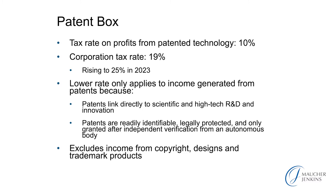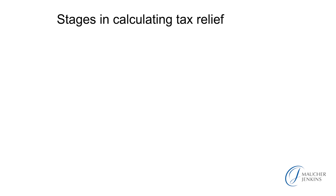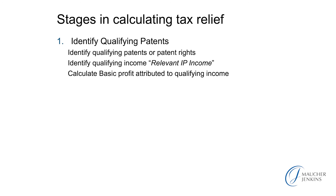So we're not talking about copyright, designs, and trademark products — these do not benefit from patent box. It is a complicated calculation of tax relief. There are three stages. You have to identify qualifying patents or patent rights, and these we will call the relevant IP income, and calculate the basic profit attributable to the qualifying income.